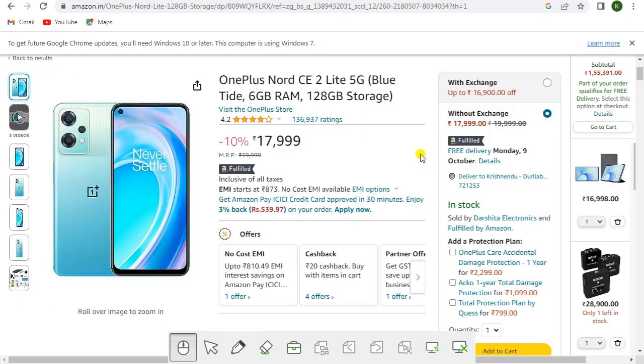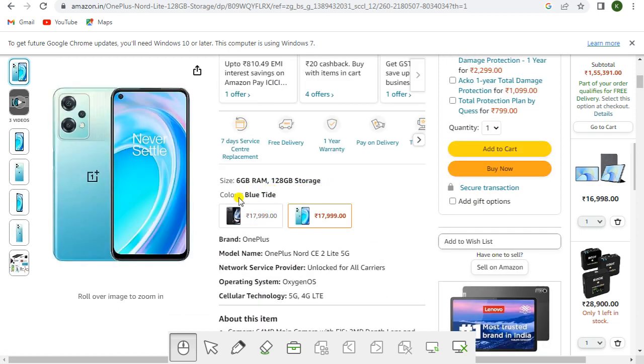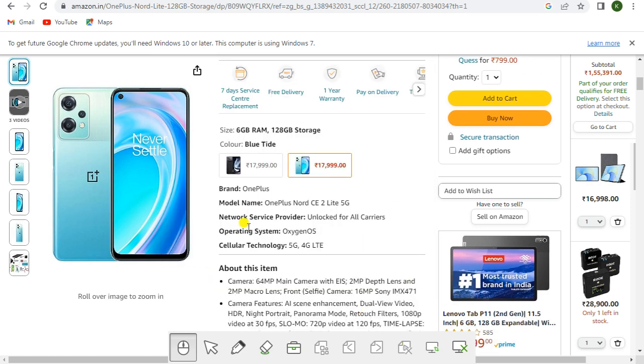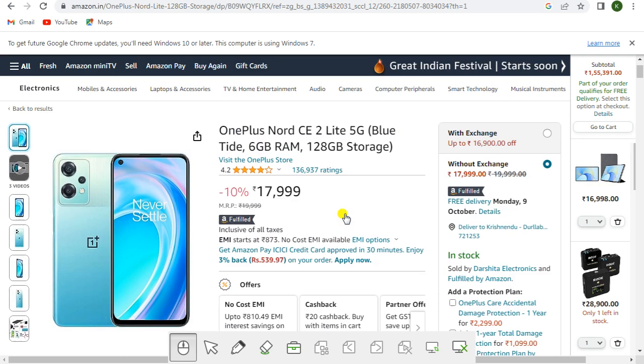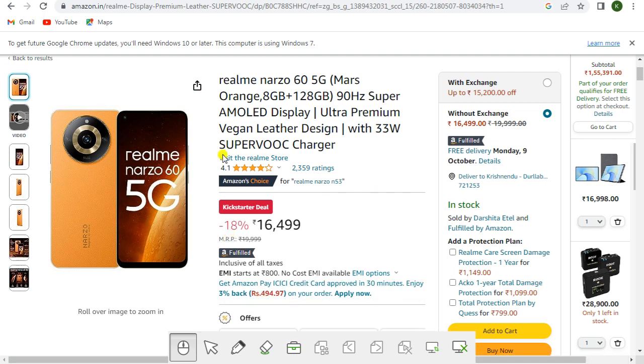This is also one of the best selling mobiles — the OnePlus Nord CE 2 Lite 5G in Blue Tide, 6GB RAM and 128GB storage, priced at rupees 17,999, Amazon Fulfilled, inclusive of all taxes. Offers include no-cost EMI, cashback, and partner offers. You get seven days service center replacement, free delivery, one year warranty, and pay on delivery. Brand is OnePlus, model OnePlus Nord CE 2 Lite 5G, OxygenOS, 5G/4G LTE. With exchange up to rupees 16,900 off; without exchange rupees 17,999.